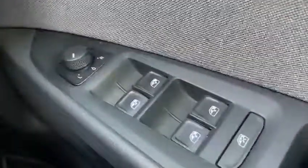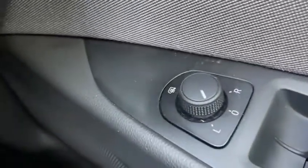Jumping inside the front — just get the door shut behind me. You've got your four electric windows and we've also got the heated wing mirrors and wing mirror adjusters.